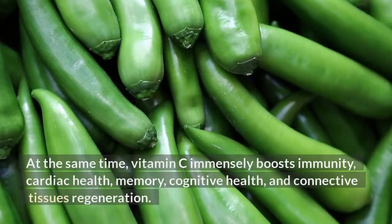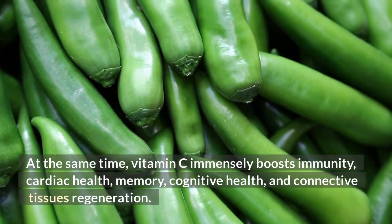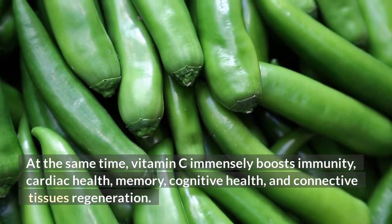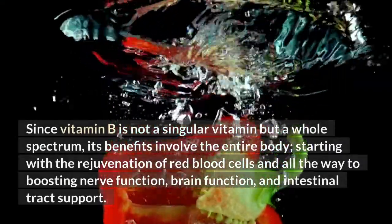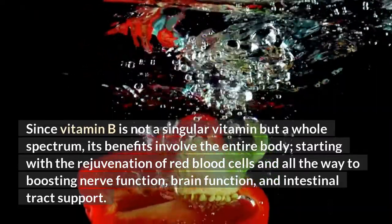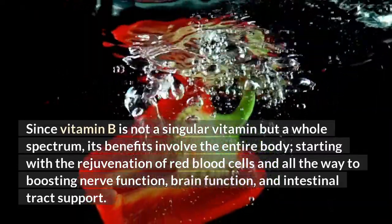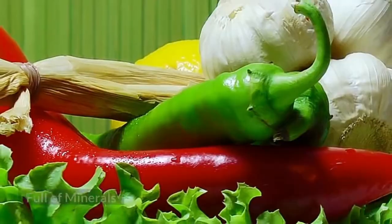At the same time, vitamin C immensely boosts immunity, cardiac health, memory, cognitive health, and connective tissue regeneration. Since vitamin B is not a singular vitamin but a whole spectrum, its benefits involve the entire body, starting with the rejuvenation of red blood cells and all the way to boosting nerve function, brain function, and intestinal tract support.